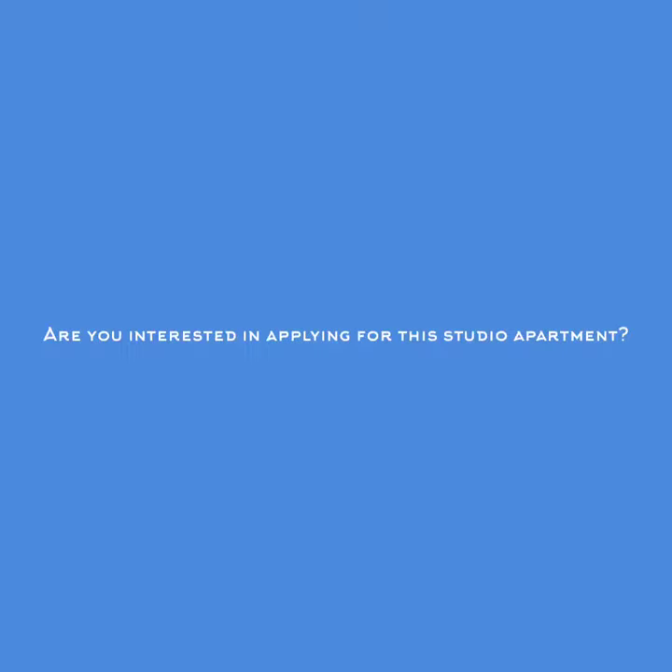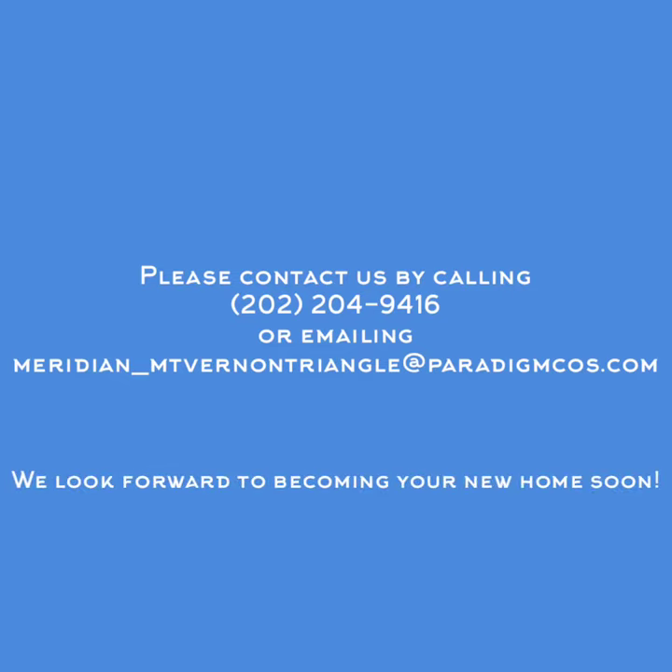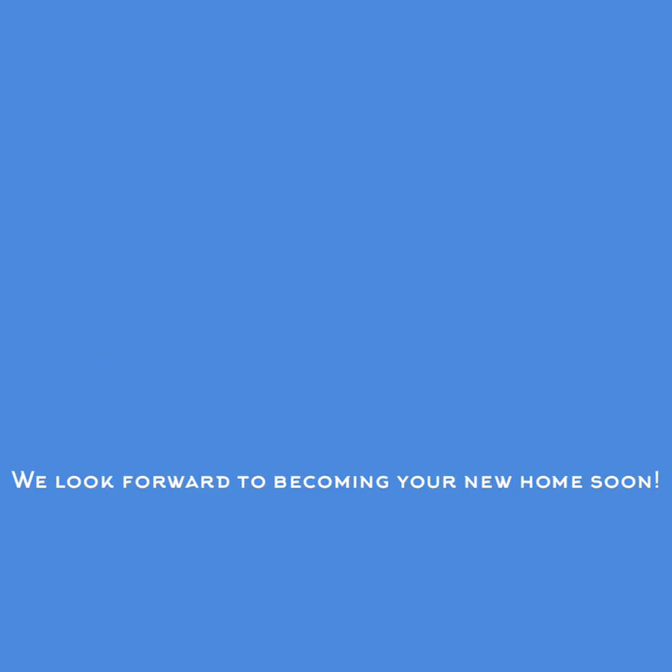Guys, thanks for touring the Woodley studio with us. If you're interested in the studio, please feel free to reach out to us. We would love to have you in our community. Stay safe and healthy during these times. We'll see you next time. Thank you.